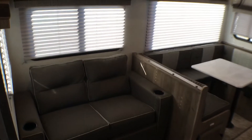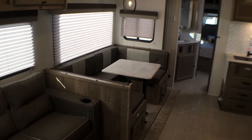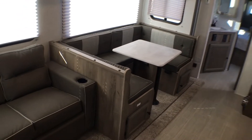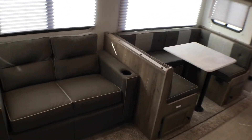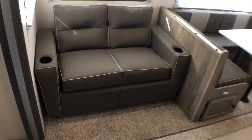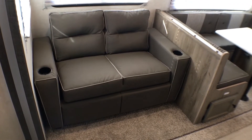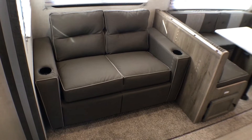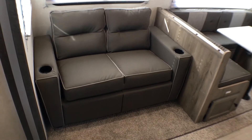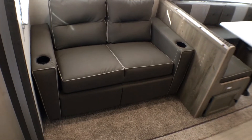We're on the inside of this 2021 and a half Surveyor 296 QBLE. As you can see right here, we're looking at the slide out. You have a jackknife sofa and u-shaped dinette in the main slide out. On this jackknife sofa you'll notice it does have cup holders in each arm, which is a pretty uncommon feature.